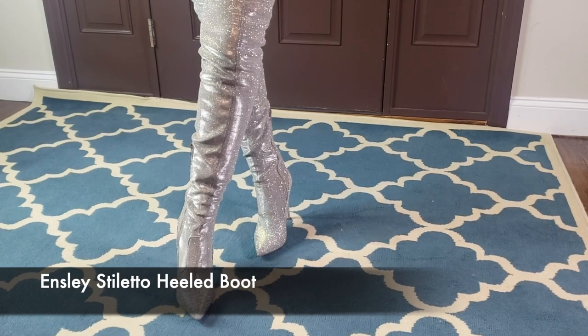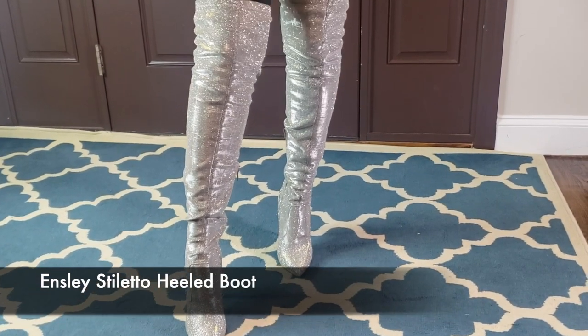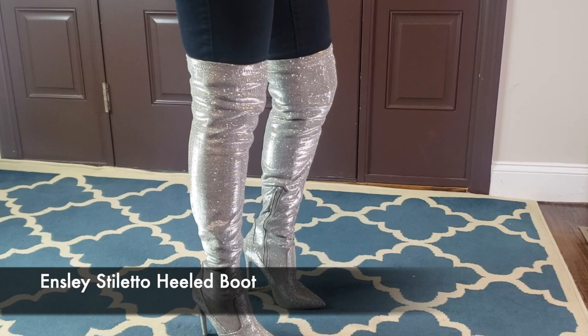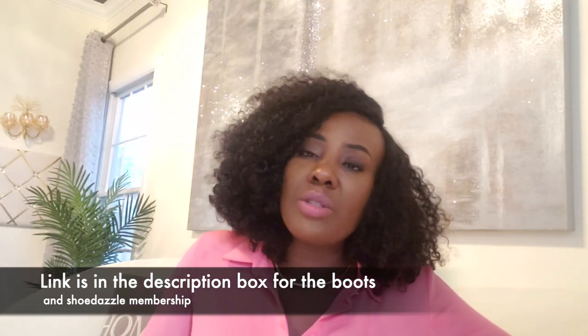That's it for today guys! Please subscribe and hit the notification bell so you get notified as soon as I upload something and won't miss anything. If you like this video please share it with your friends. I look forward to seeing you guys next time — take care, bye bye!